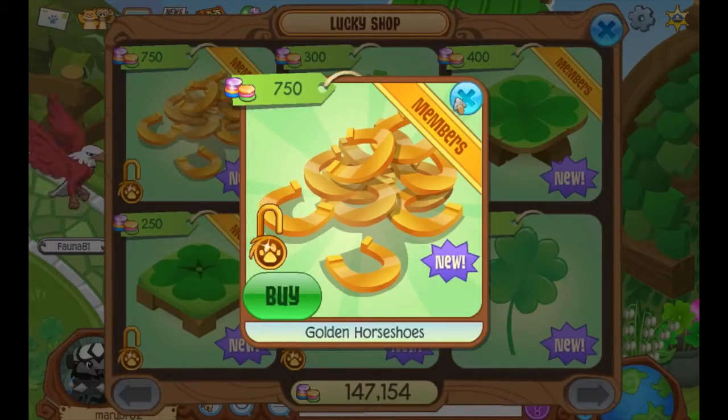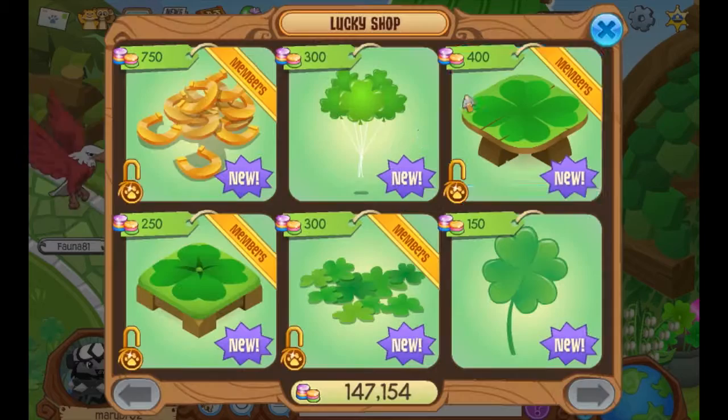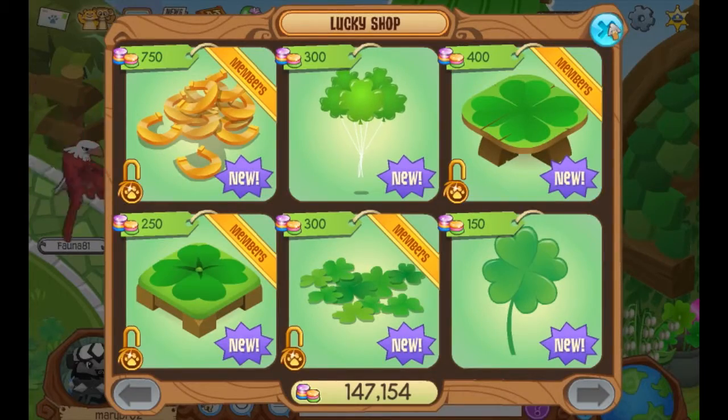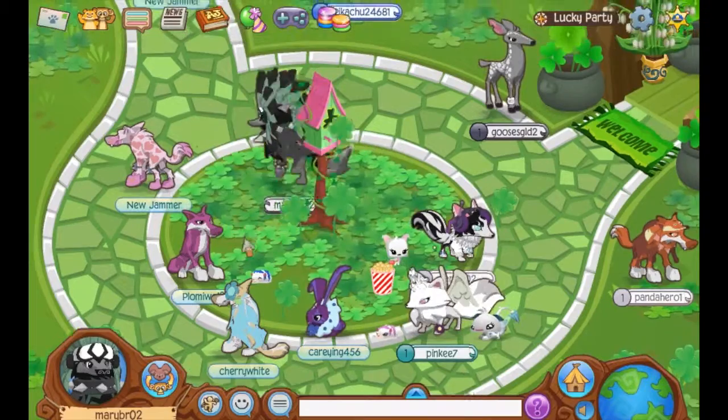So we have golden horseshoes, clover balloons, a clover table, a clover chair, clover patch — I really like this — and a lucky clover. And we have this cute little patch of clovers.